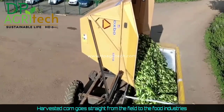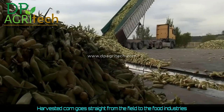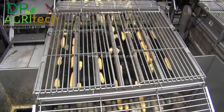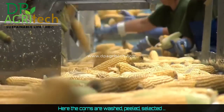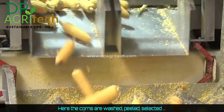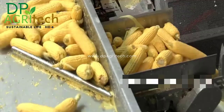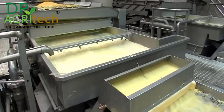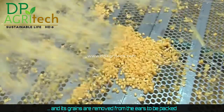Harvested corn goes straight from the field to the food industries. Here, the cobs are washed, peeled, and selected, and the grains are removed from the ears to be packed.